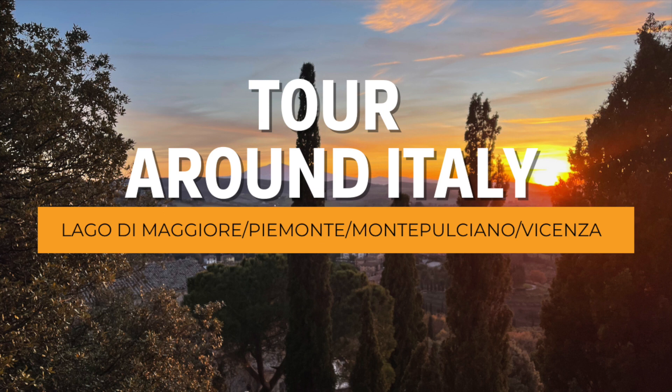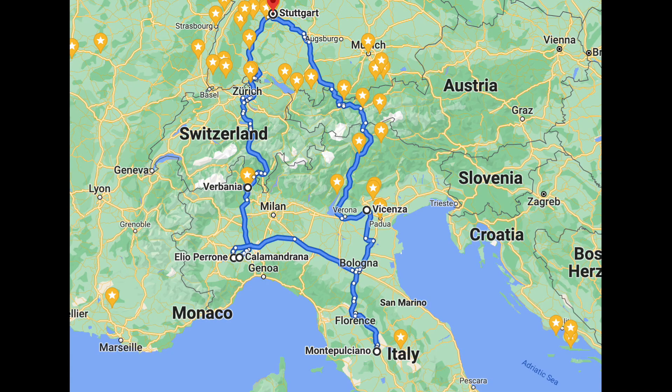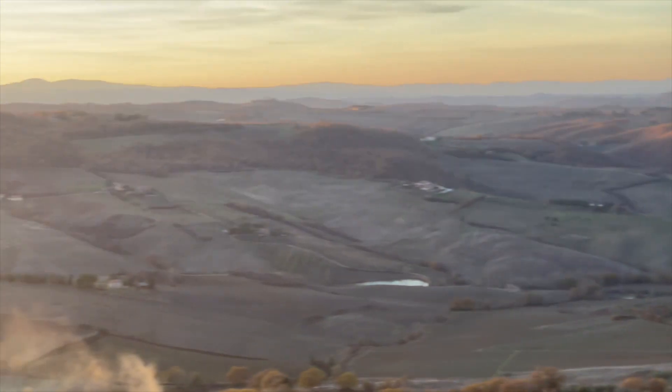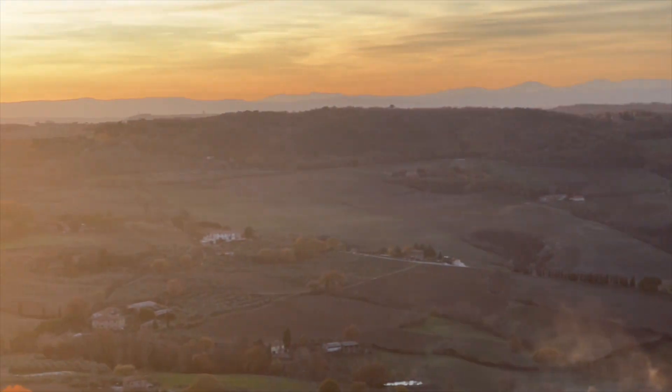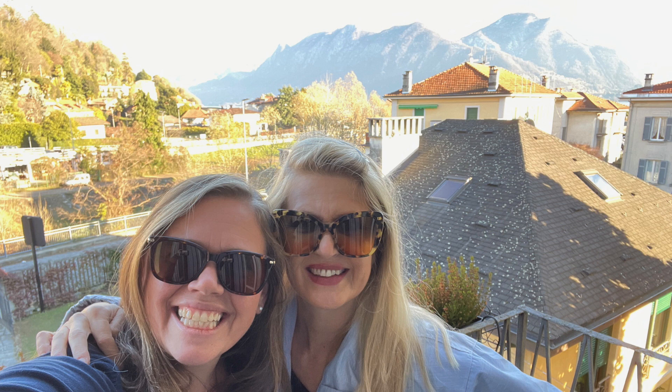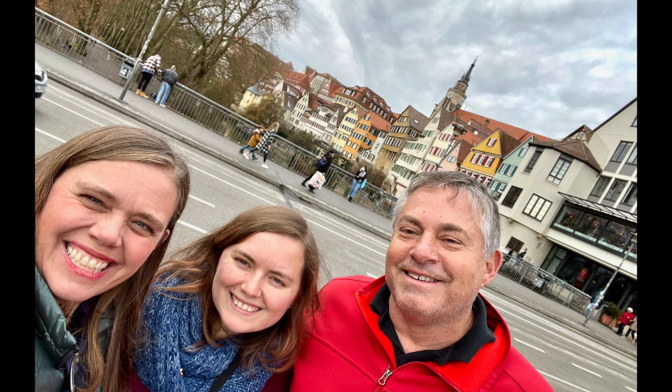Hi, welcome back. Today I'm going to talk about touring around Italy. This past December I had the opportunity to tour around Italy. I grabbed a few friends and we decided to visit several destinations that we hadn't seen before. My friend Kelly lives in Germany and since I was visiting my daughter Katie there, we decided to start there.